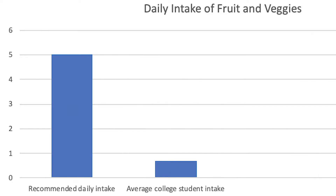A recent study has shown that students are eating under one serving of fruit and vegetables a day, far from the recommended five servings per day. One student noted they try to keep a healthy balance.